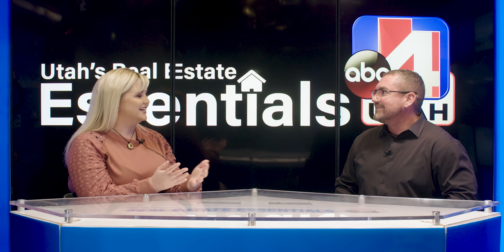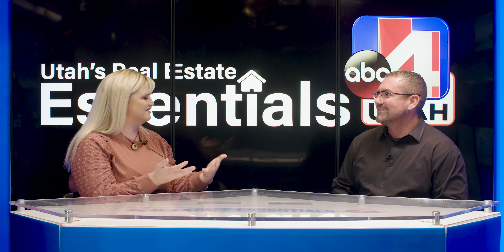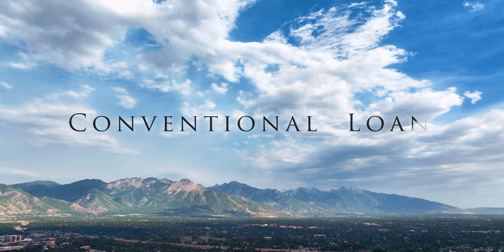For first-time homebuyers, a really cool program is FHA with Utah Housing. Utah Housing is an FHA loan, so everything we just went over applies, except Utah Housing covers a second loan. That second loan is 6% of your purchase price — it covers your 3.5% down payment and then 2.5% of your closing costs. So for first-time homebuyers or younger buyers who don't have a nest egg saved, this can get you into a house with little to no money out of pocket, making home ownership a reality.